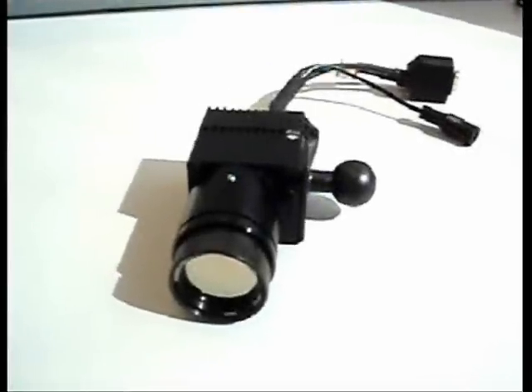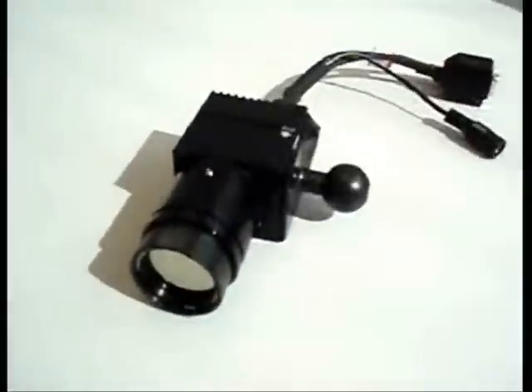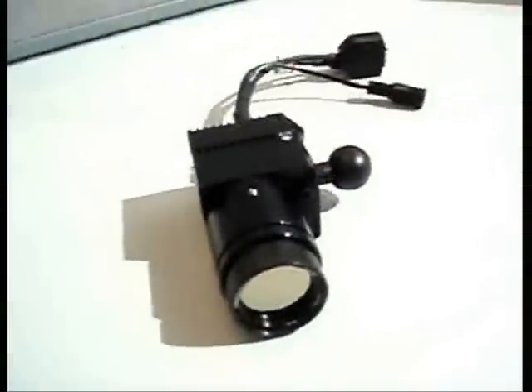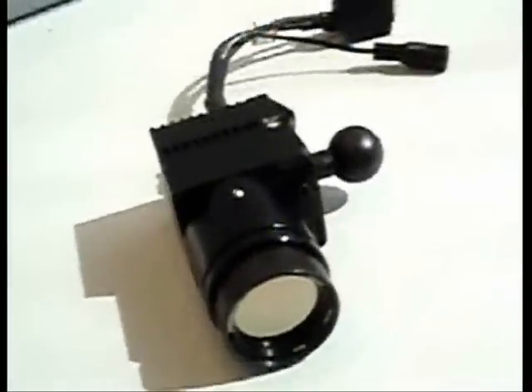In this video, we will create a simple passive night vision system by using an infrared camera. This camera can detect objects with a temperature range from minus 20 to 150 degrees centigrade.